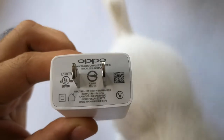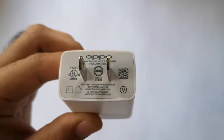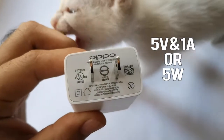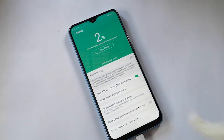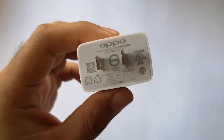5W charging is the normal charging technology used in entry-level smartphones such as the Oppo A3S. It uses a charger rated 5V and 1A, hence 5W. This is a bit slow in charging the phone and takes 3 hours and 30 minutes to reach 100%.